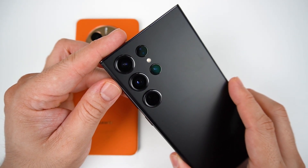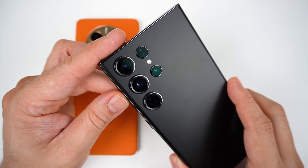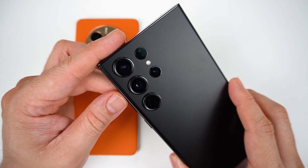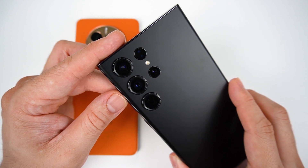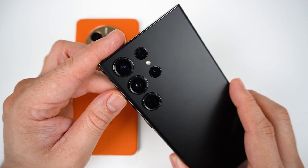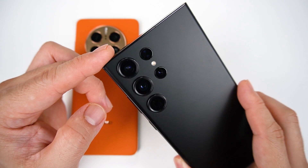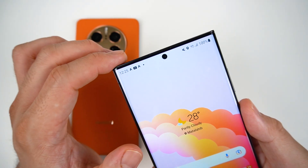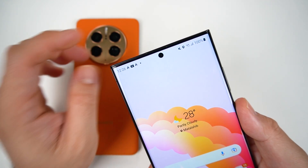Now for Samsung — this one is powered by a 200MP main sensor at aperture 1.7, coupled with a 10MP periscope telephoto lens with 10x optical zoom, a 10MP telephoto lens with up to 3x optical zoom, and a 12MP ultra-wide sensor. This one can shoot up to 8K at 30fps. The front-facing camera is a punch-hole 12MP at aperture 2.2, with best quality video at 4K and 60fps.